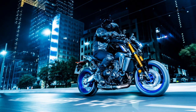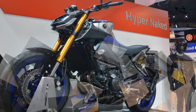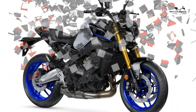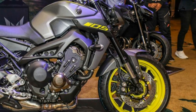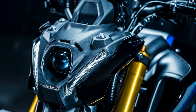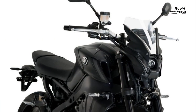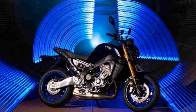Specs: engine size 889cc, engine type liquid-cooled 12-valve inline triple, frame type aluminium twin spar, fuel capacity 14 litres, seat height 825mm, bike weight 190kg. Front suspension: KYB 41mm forks, fully adjustable. Rear suspension: Öhlins single shock, fully adjustable. Front brake: 2x 298mm discs with four-piston radial calipers and cornering ABS. Rear brake: 245mm disc with single-piston caliper and cornering ABS. Front tyre: 120/70 x 17. Rear tyre: 180/55 x 17.